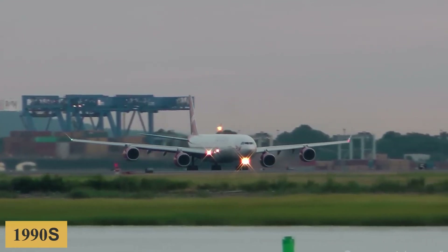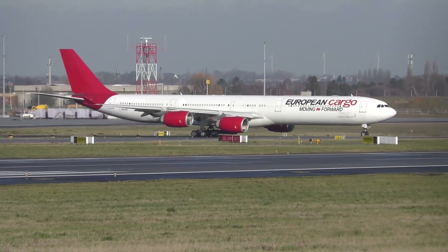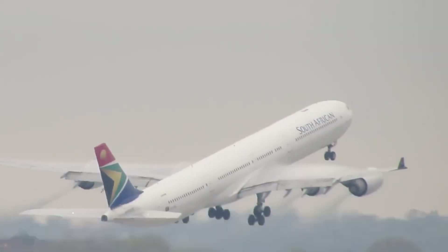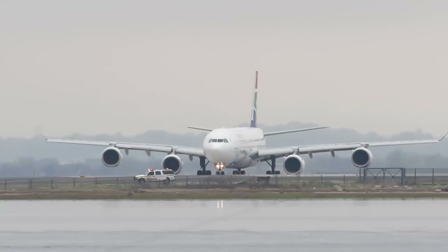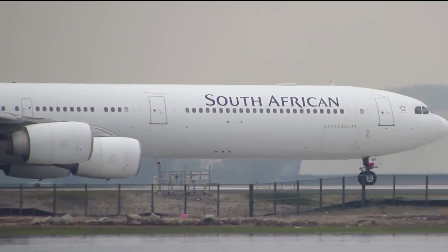Introduced in the late 1990s, the A340-500 variant was officially launched in 1997, offering further enhancements and capabilities over its predecessors. The aircraft first took to the skies in 2002 and entered service with its launch customer, Emirates, in 2003.